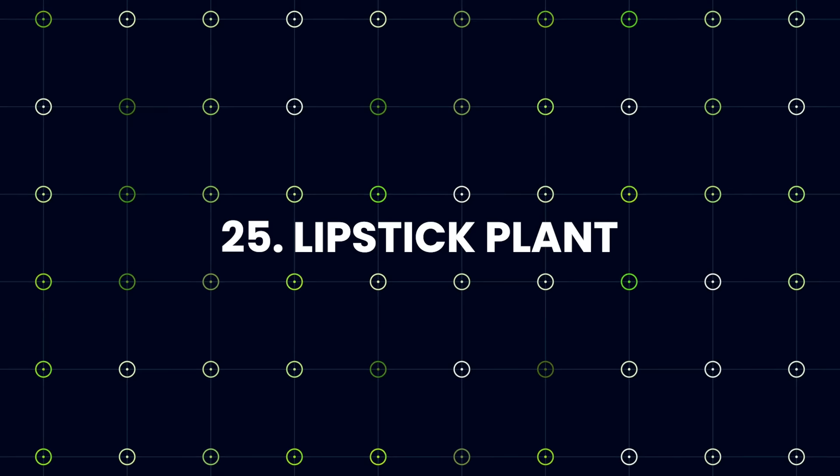Lipstick Plant: This amazing Lipstick Plant with vibrant colors looks like a bright red penis emerging from its flowers.